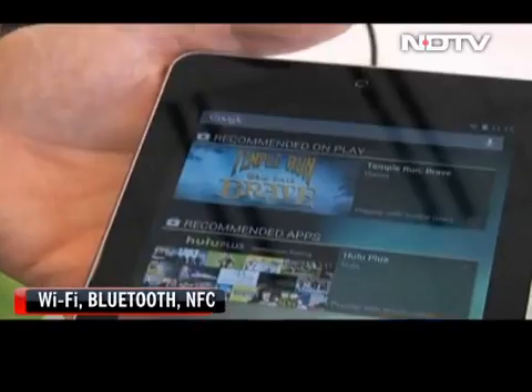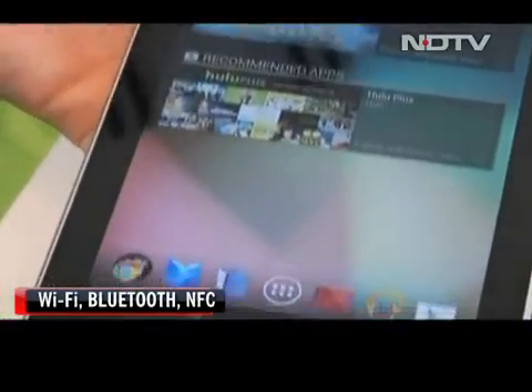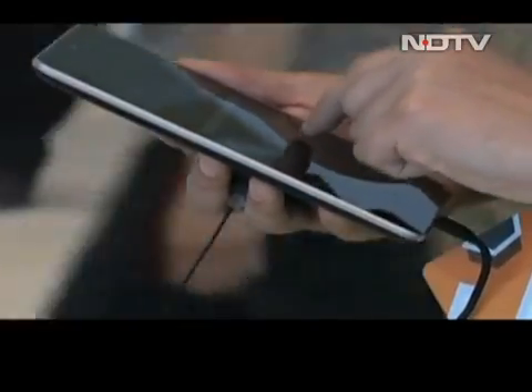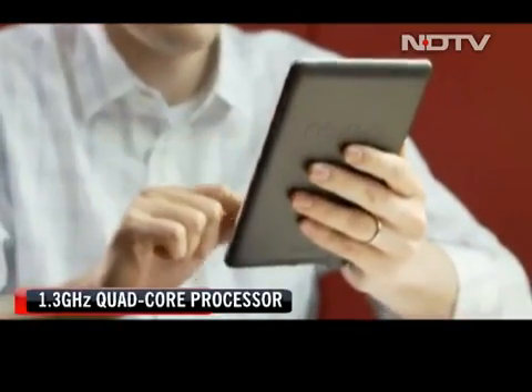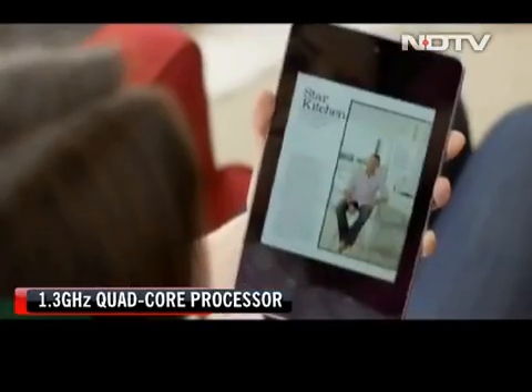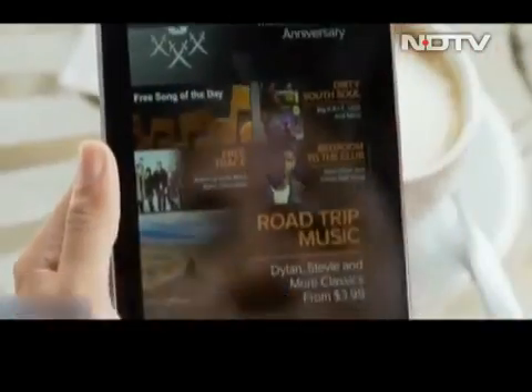Complete with Wi-Fi, Bluetooth, and NFC for connectivity, it misses out on a SIM card slot and even a 3G version. A 1.3GHz quad-core beast resides in this tablet, which can put most other tablets to shame, especially in this price bracket.